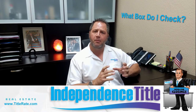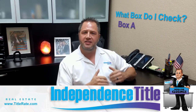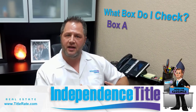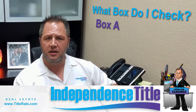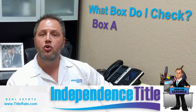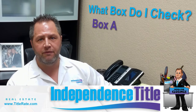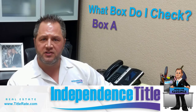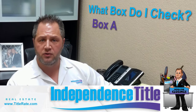Box A is where the seller picks the title company. Typically anywhere north of Broward County, the seller usually selects the title company. If the seller is picking the title company and paying for the owner's title insurance policy, you would check box A. If you're a real estate investor wholesaling properties or doing an assignment, make sure whatever box is checked on the first contract is also checked on the second contract so you're not double-hit for closing costs.